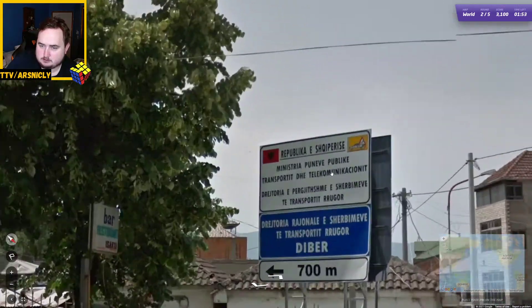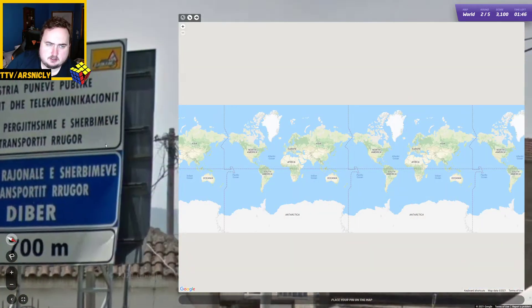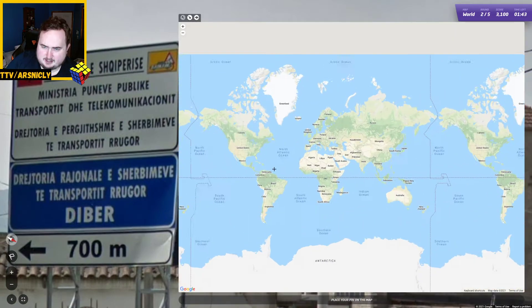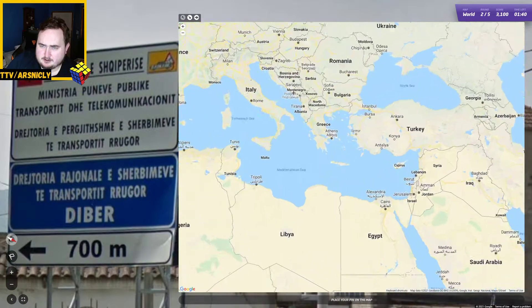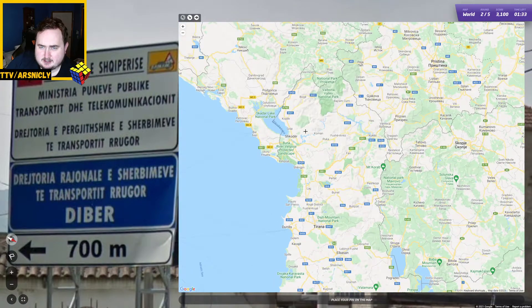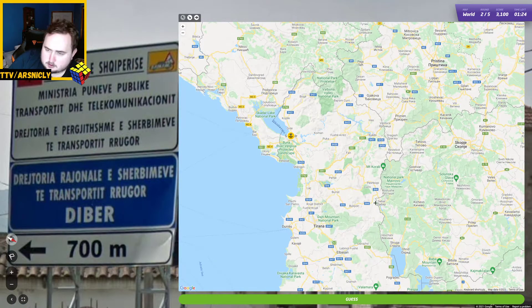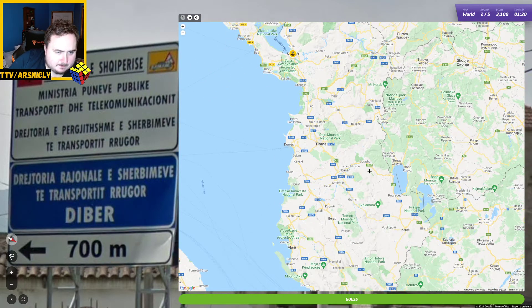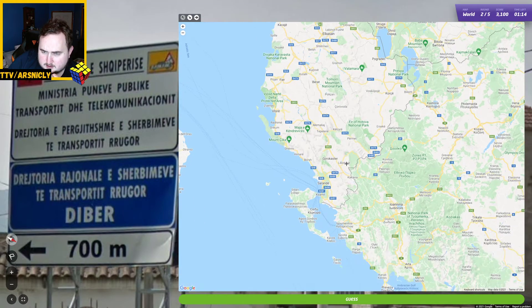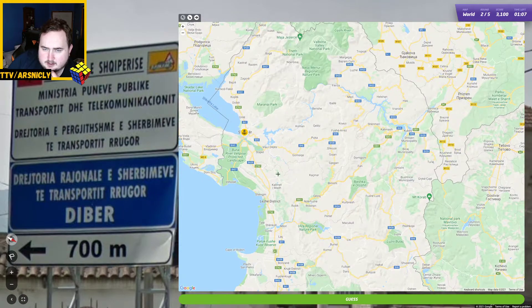Although this sign looks helpful. Albania. The Republica. I don't know how to say that word. Why does it go SHQ? What on earth does that mean? Albania, here we go. I thought maybe that was a city. Transport of... just having a look. D-I-B-E-R. Could Diber be a city name? It really could, but I'm not sure.